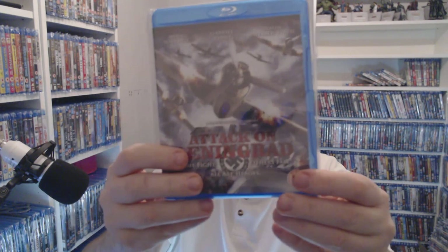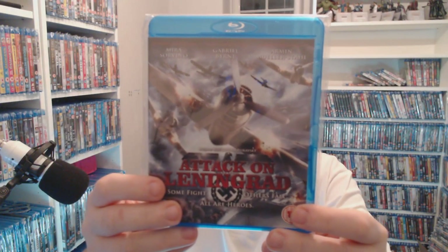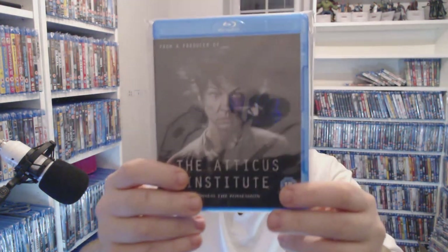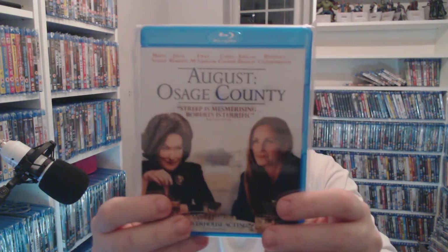Attack on Leningrad — one of those inspired by my mate Anthony who loves World War stuff — £2.50 at the moment. The Atticus Institute — horror — two pounds at the moment. Anything with Meryl Streep, I'll try and get — so for 50p, August: Osage County.